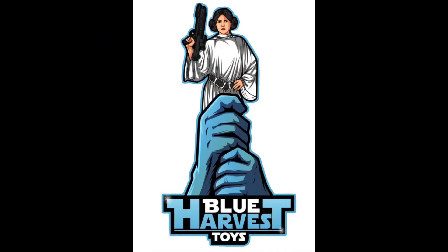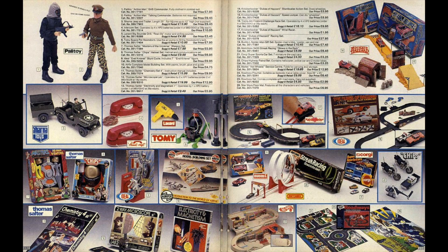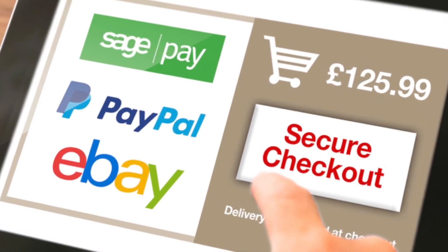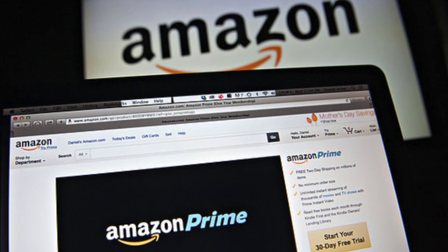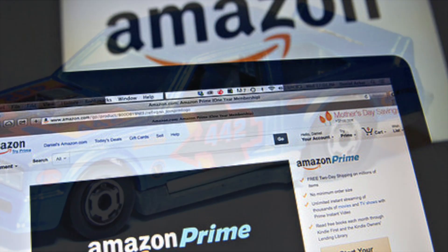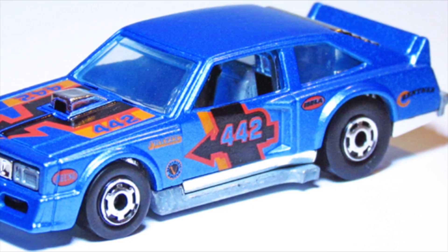Hello and welcome to Blue Harvest Toys. On today's video we're going to be taking a look back at mail order catalogues. Nowadays, what with eBay and click-and-collect Amazon next-day delivery, it's easy to forget that at one time things weren't so readily available — in many instances, they weren't available at all.